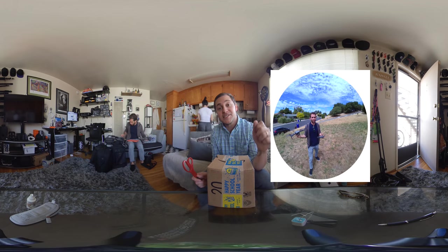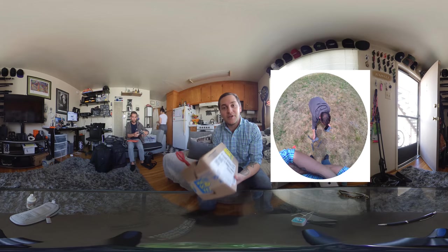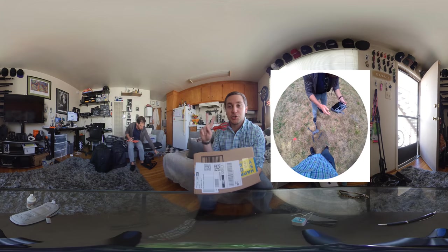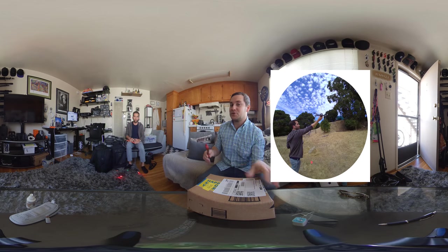Hey there Internet, this is Kevin Koons here for 360 Today. Busy day in the household. I'm doing an unboxing video for Snapchat Spectacles version 2. Pretty excited about this product — it's actually giving me an excuse to download Snapchat again.